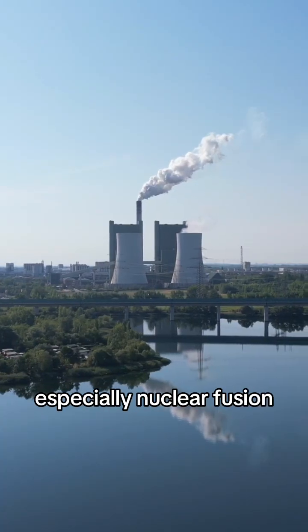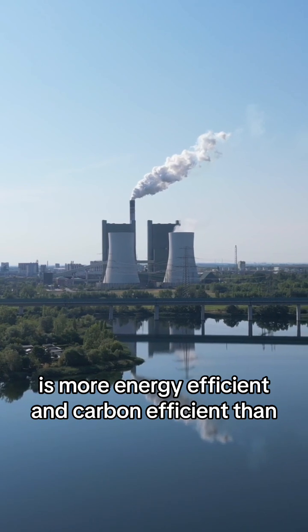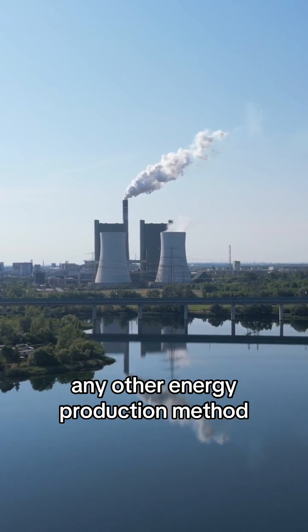Nuclear energy, especially nuclear fusion, is more energy efficient and carbon efficient than any other energy production method we currently have. It's the solution right in front of us.